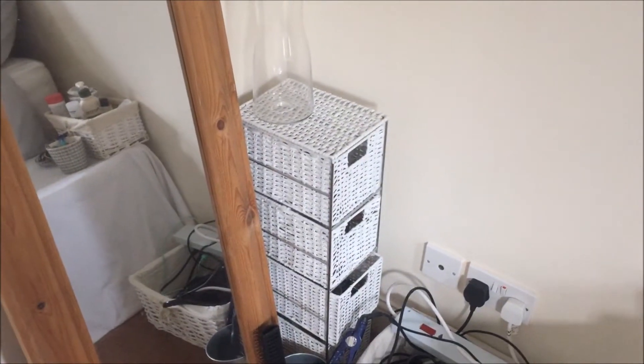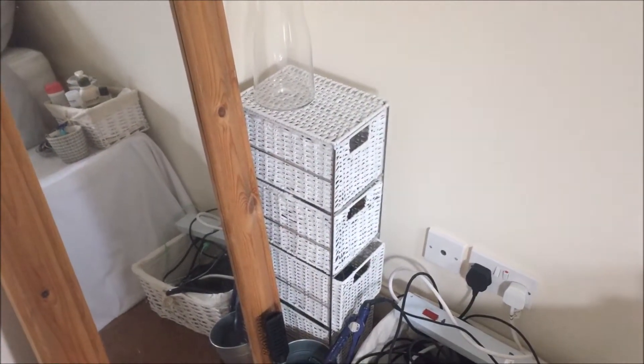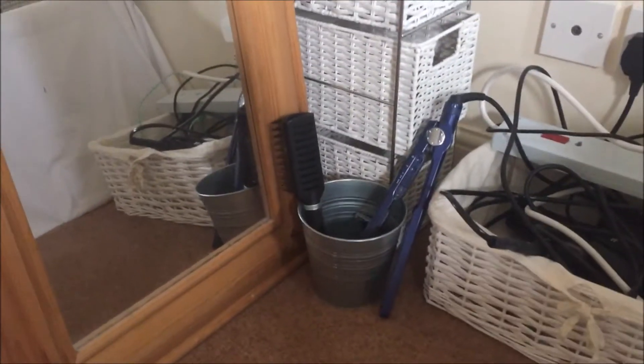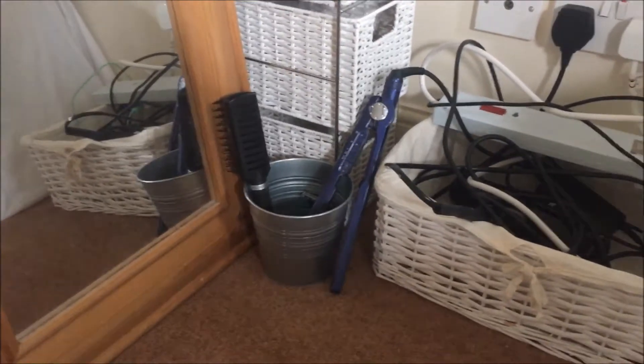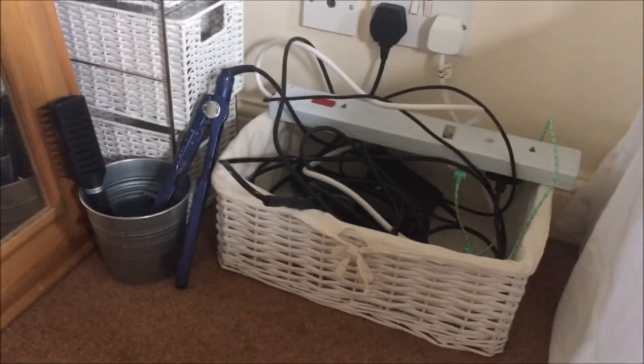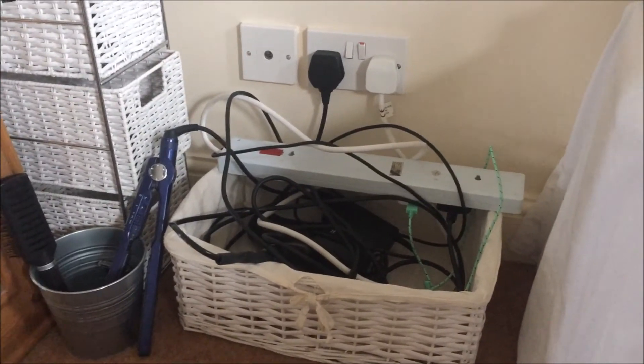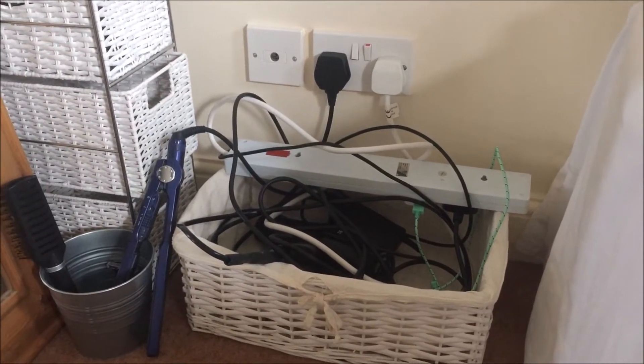Moving down, I have these white wicker baskets which I got from Sainsbury's and I just keep really random stuff in there. Then I've got this plant pot which was for a plant, believe it or not, but it doesn't fit, so I'm just keeping my hair stuff in it for now. And then this is a bit of a mess — this is where I keep all my wires and my hair dryer in a little wicker basket.